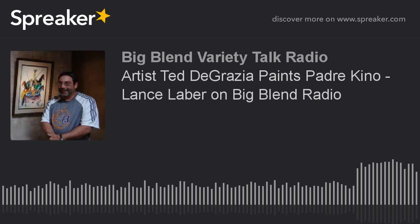We call him the Tucson Dude — Lance Labor is back on Big Blend Radio today. He's the executive director of the DeGrazia Gallery in the Sun, and today we're going to find out what's happening with current exhibits but also talk about one of the permanent collections: the Padre Kino collection. Welcome back, Tucson Dude. How are you? I'm good, thanks for having me, Lisa.